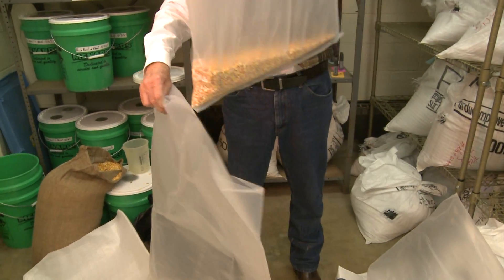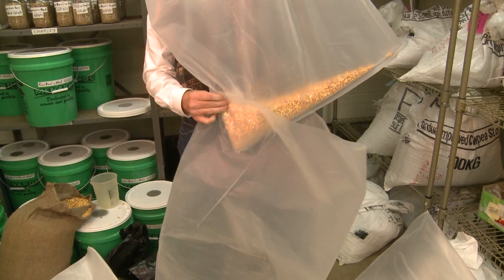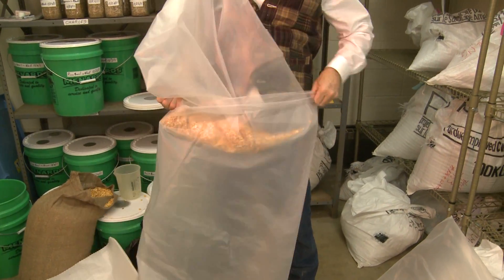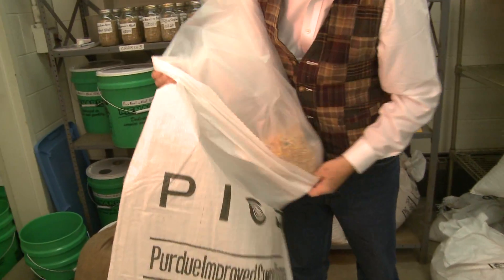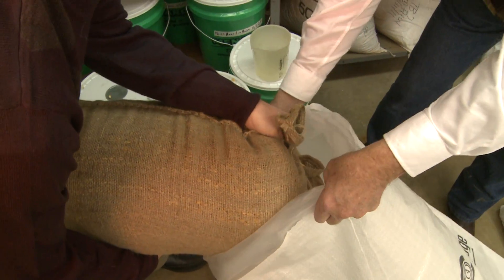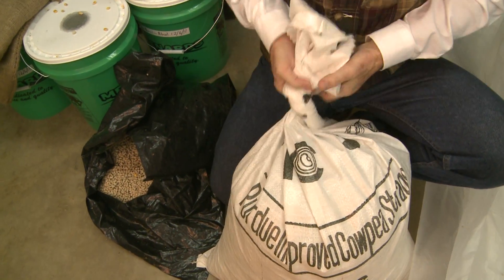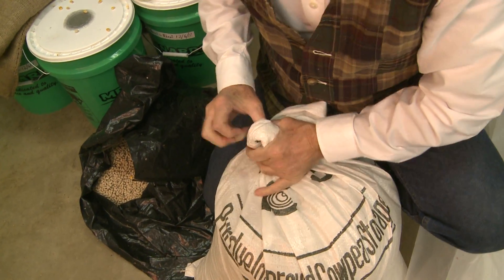One of the techniques involved storing the grain in triple-layer plastic bags. The principle involved was hermetic sealing, which related to the fact that the insects in the grain consume oxygen, and as they consume oxygen, the oxygen level in the closed container falls.